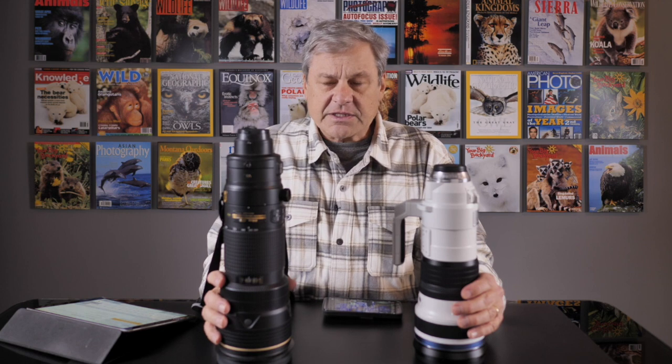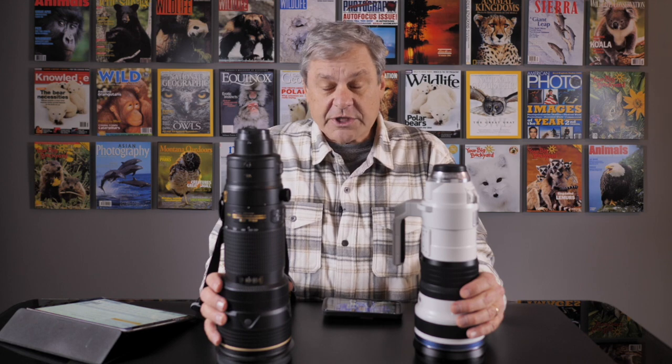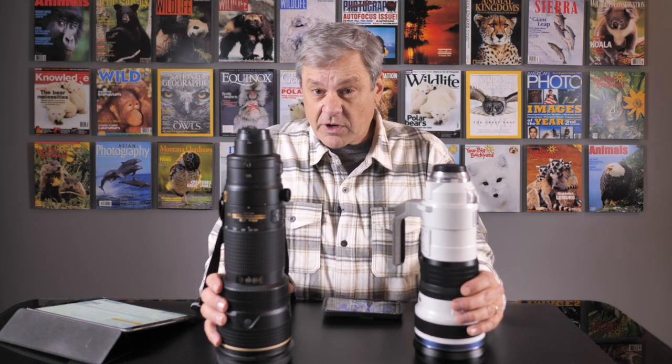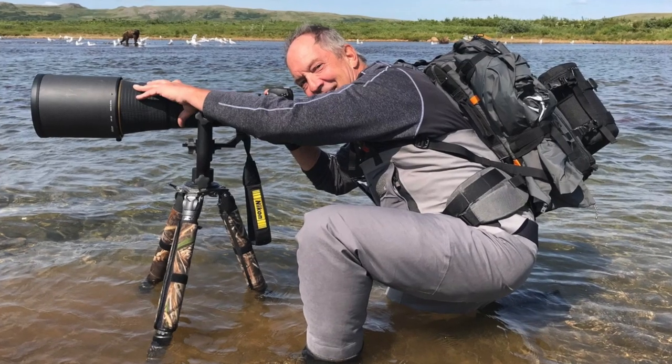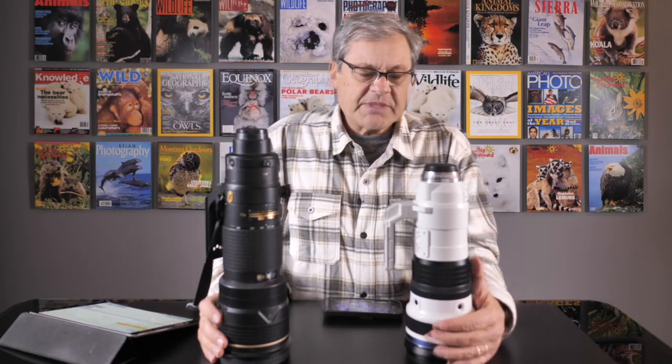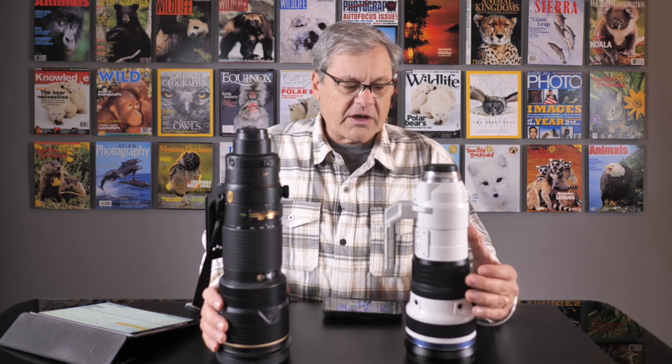Let me show you a quick comparison of the Olympus 150-400 to the Nikon 200-400. The black lens here is the Nikon 200-400 — admittedly the older version, not the newest. The newest version is actually a 180-400 and it has a built-in teleconverter. A good friend of mine, Bayless Ward, allowed me to use it for this comparison. As you can see, the white Olympus lens is considerably shorter than the black Nikon — maybe two or three inches shorter.